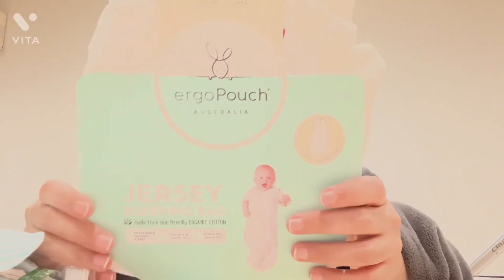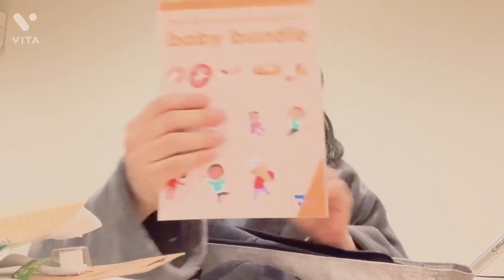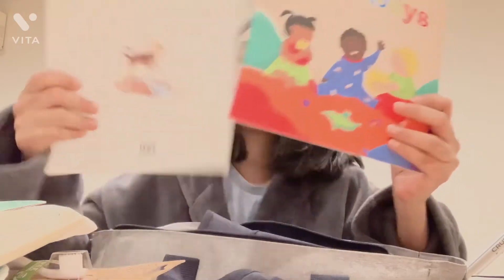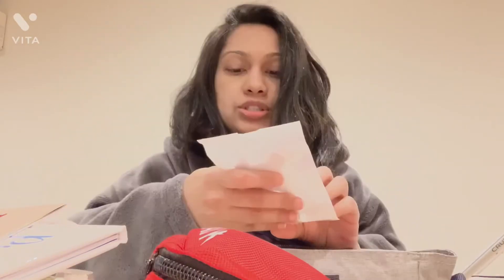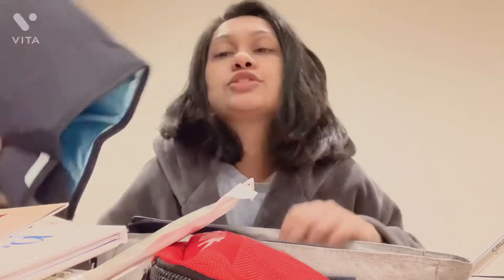There's also an Ergo Pouch for three to twelve months — it's a jersey sleeping bag. And there's a book with all the information in there, plus about three books total. There's also a first aid kit, a teether, and a changing mat. This is only if you live in Victoria and you get it in the hospital, so I think you just have to check with your hospital.